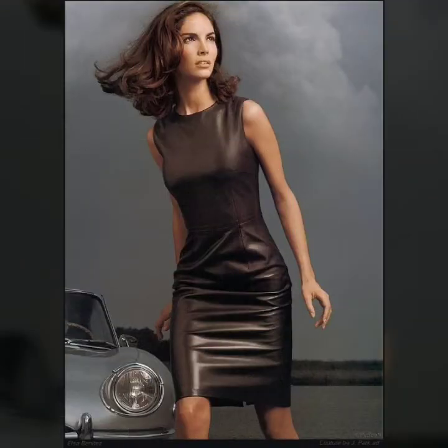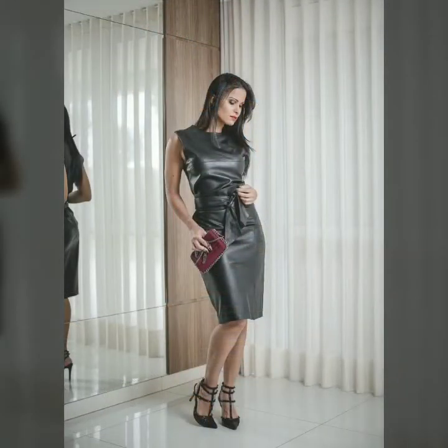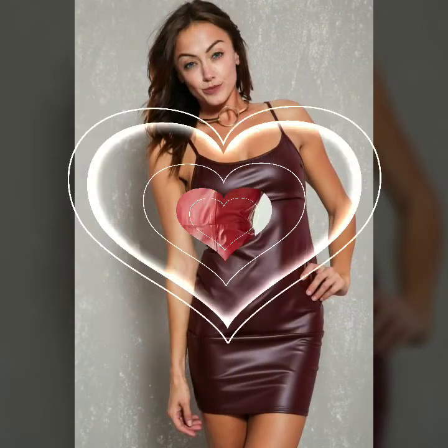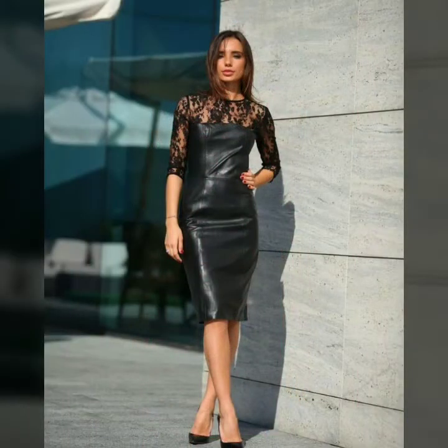Leather dresses always look very charming and very stylish, especially young girls love to wear leather dresses. They look very stylish and are very comfortable. They come in many forms — bodycon, slip dress, loose fitting — all are very beautiful and amazing.